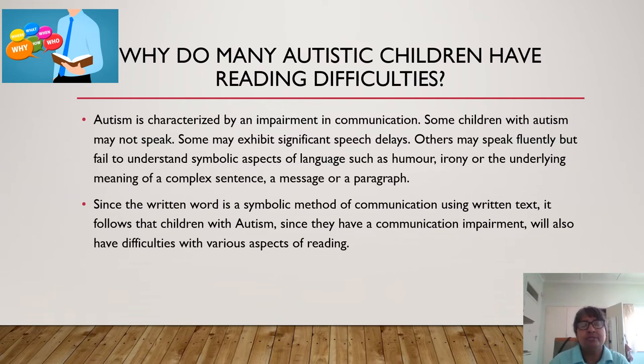Why do many autistic children have reading difficulties? Autism is characterized by an impairment in communication, and some children with autism may not speak. Some may exhibit significant speech delays. Others may speak fluently but fail to understand symbolic aspects of language, such as humor, irony, or the underlying meaning of a complex sentence, a message, or a paragraph. Since the written word is a symbolic method of communication using written text, it follows that children with autism, since they have a communication impairment, will also have difficulties with various aspects of reading.